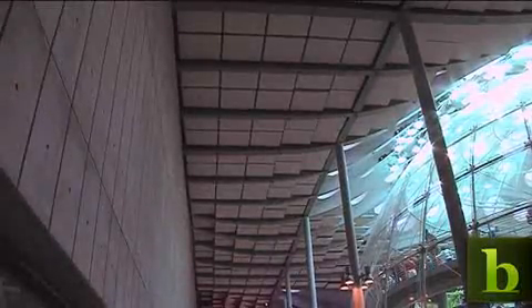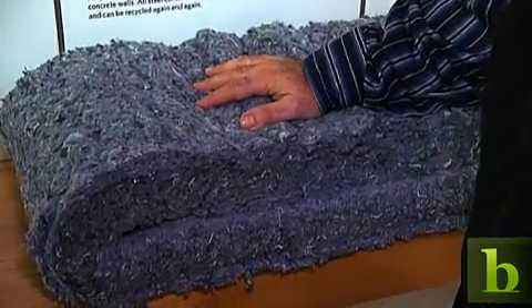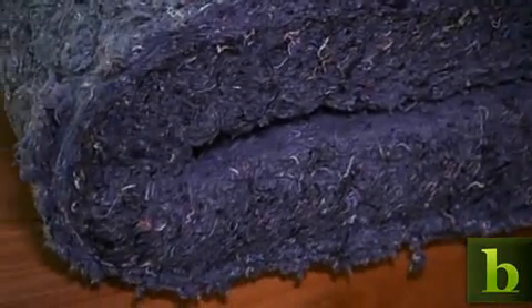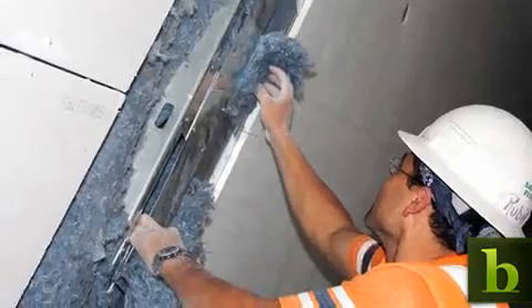Engineers used recycled materials in the construction process, from steel and cement in the walls to even blue jeans for insulation. This material is actually scraps of blue jean denim from a denim factory. A company takes these scraps, grinds them up, and compresses them into insulation material that is used throughout the walls of the Academy.